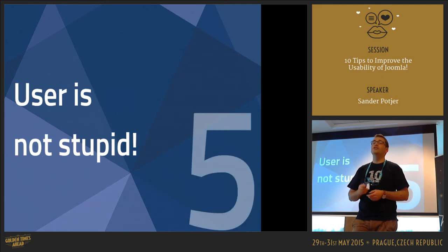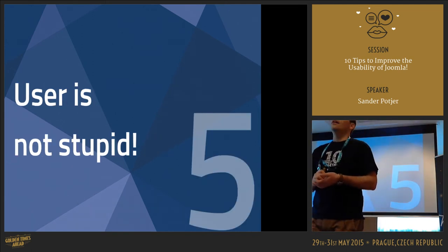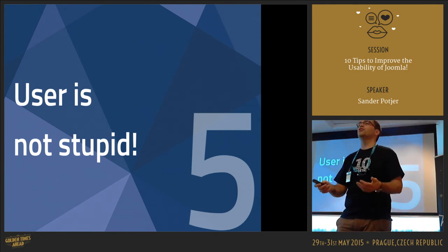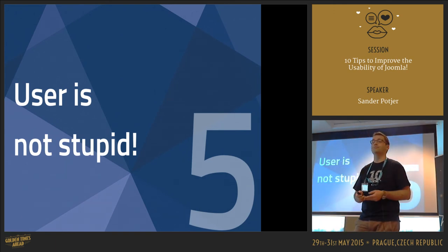Tell them it's a website test and not a user test — and repeat that, because people tend to feel like they're being tested. It's really a test of the website. Another challenge: ask participants to speak out loud — what they see, what they're doing, what they're looking for, what frustrates or confuses them, and why they clicked a certain button.